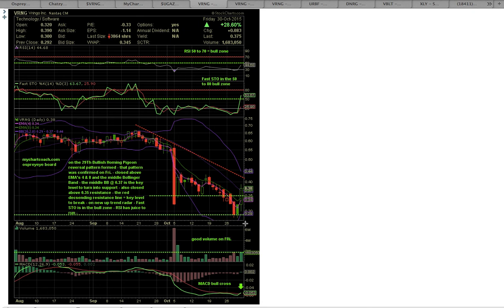Hi everybody, this is Osprey from MyChartCoach.com and we are looking at ticker symbol VRNG. We'll be looking at three charts. This first chart is a daily chart, where each candle represents one day of trading.